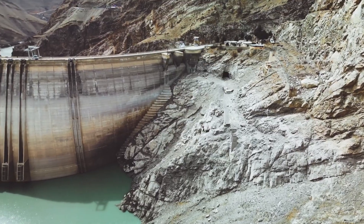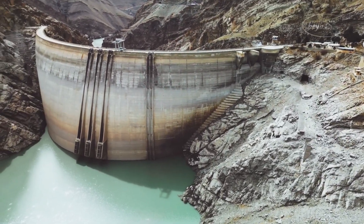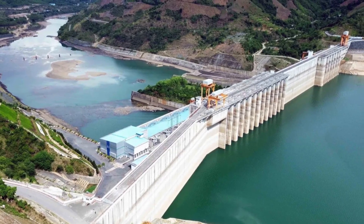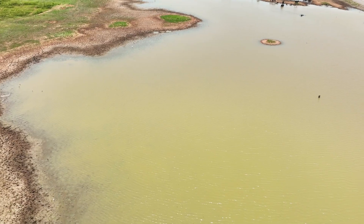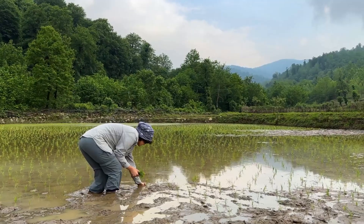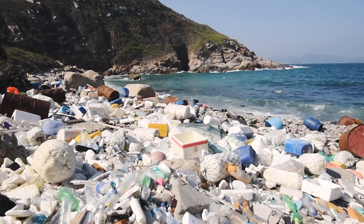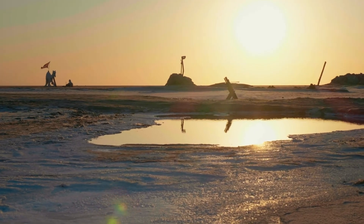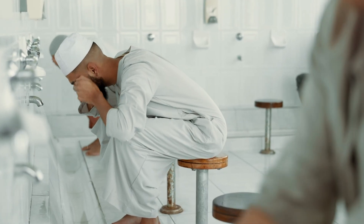As a result, not only has the reservoir at the Amir Kabir Dam dropped, but the ones at the Latyan, Lar, and Zayandarud dams have also fallen, and all of them are among the country's most important dams. And this crisis isn't just because of reduced rainfall — wasteful water usage, the depletion of underground aquifers, and climate change are all playing major roles in making things worse. While the amount of water flowing from natural sources keeps going down year after year, the country's overall water consumption just keeps rising.